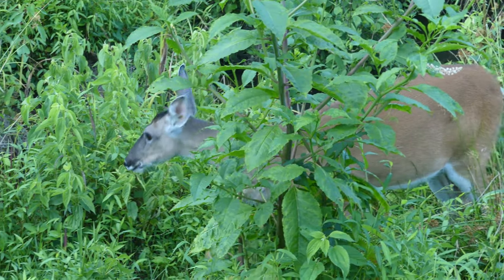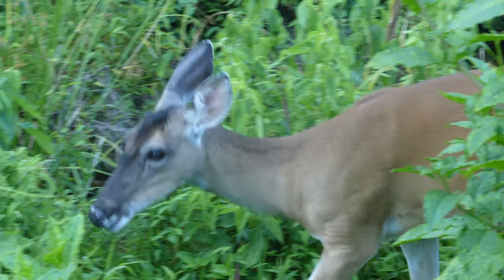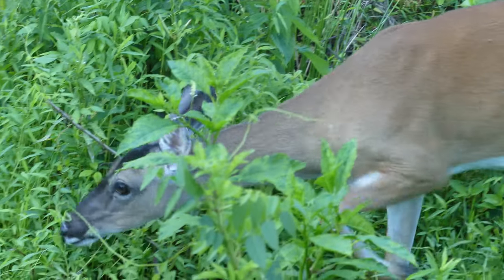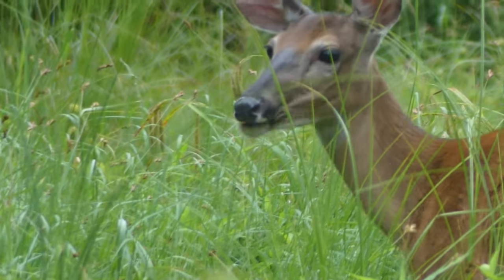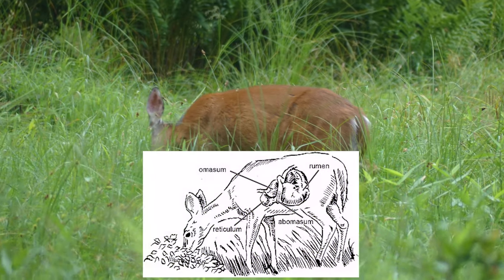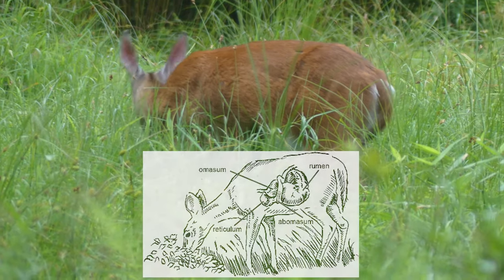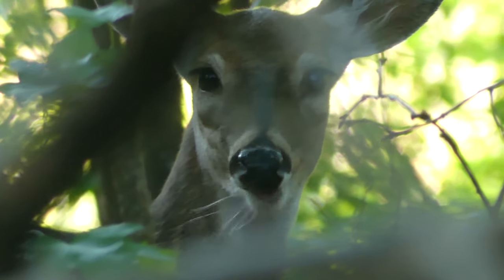No matter where they live, whitetails have seasonal diets which include tender plant shoots, fruits, and foliage in the summer, and acorns and even tree bark in the winter. Deer are able to consume such tough and fibrous materials thanks to their four-chambered stomachs. Each chamber has a different digestive function and allows for the most rigid of foods to be regurgitated and chewed again as cud, to ensure maximum nutritional benefit is derived.